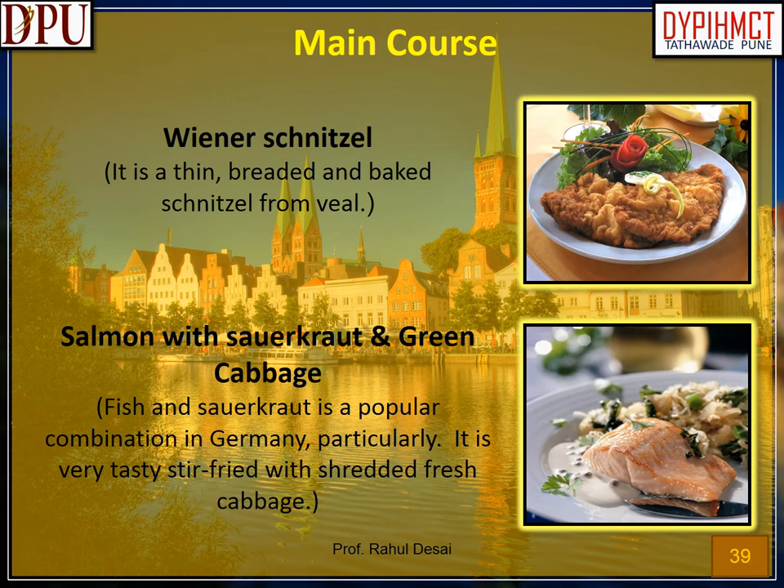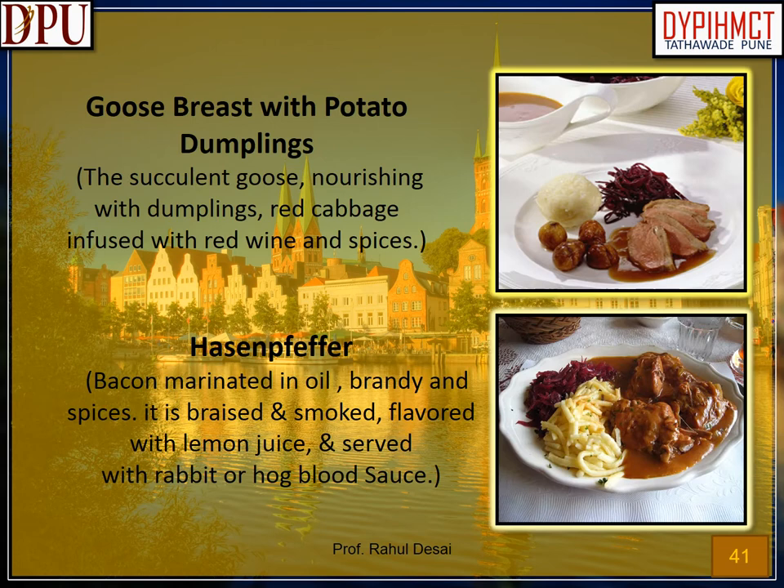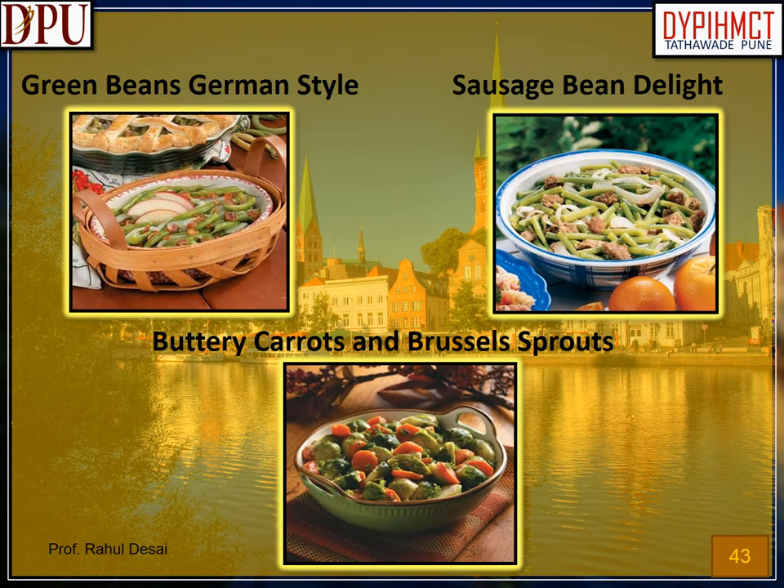Popular main courses of German cuisine. Wiener schnitzel: a thin, breaded and pan-fried schnitzel from veal. Salmon with sauerkraut and green cabbage: fish and sauerkraut is a popular combination in Germany, very tasty stir-fried with shredded fresh cabbage. Beef rouladen with pan gravy: perfectly seasoned stuffed beef rolls in a savory brown sauce, served with herbed schnitzel. Sailor's stew: minced cured beef, red beets, gherkins, onions and herrings or bacon, served with a fried egg. Goose breast with potato dumplings: succulent goose with dumplings and red cabbage infused with red wine and spices. Hasenpfeffer: bacon marinated in oil, brandy and spices, braised and smoked, flavored with lemon juice, and served with rabbit or hog blood sauce.